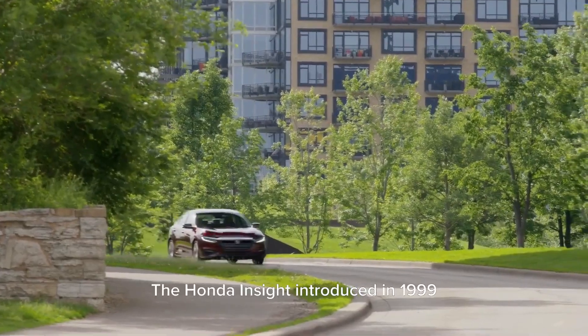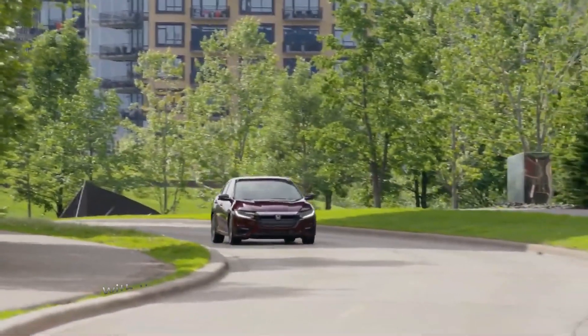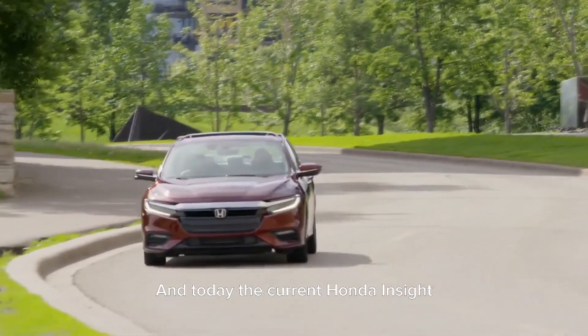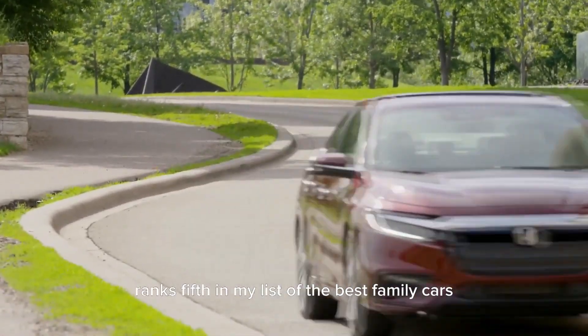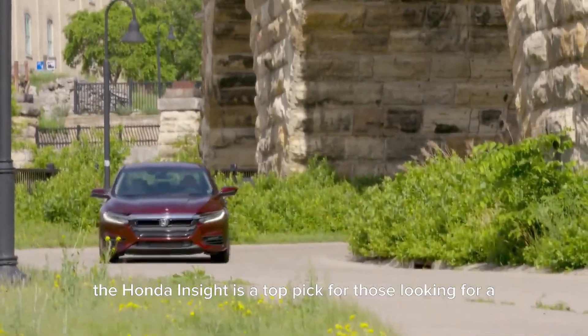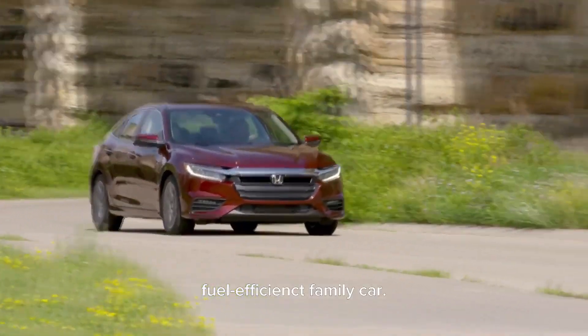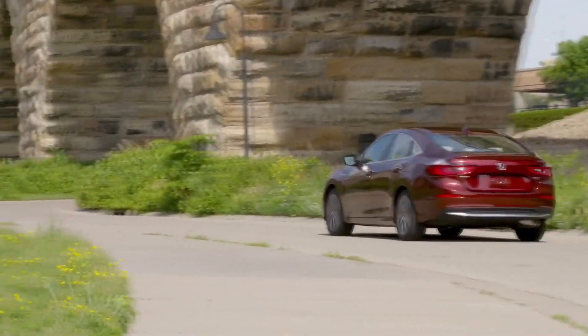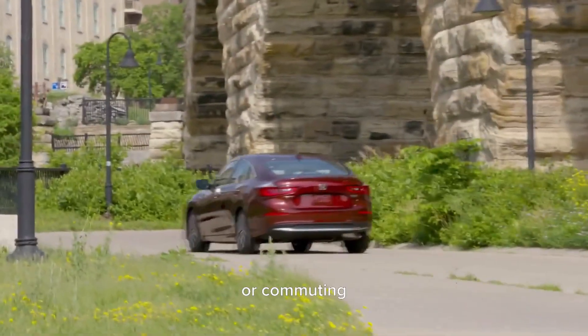The Honda Insight, introduced in 1999, was the first hybrid car available in North America. And today, the current Honda Insight ranks 5th on my list of the best family cars for fuel economy. With its sleek design and advanced technology, the Honda Insight is a top pick for those looking for a fuel-efficient family car. Its hybrid powertrain provides up to 55 miles per gallon in the city and 49 miles per gallon on the highway, making it an excellent choice for long drives or commuting.